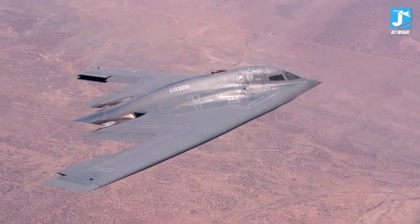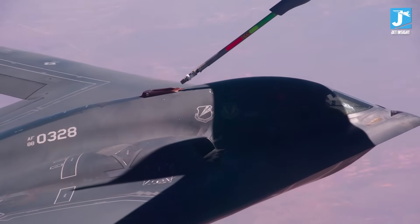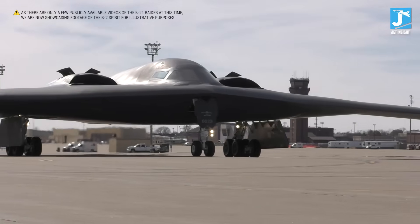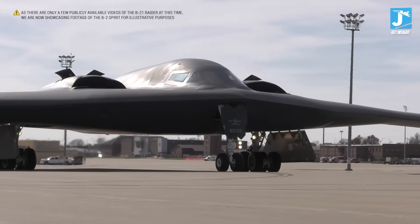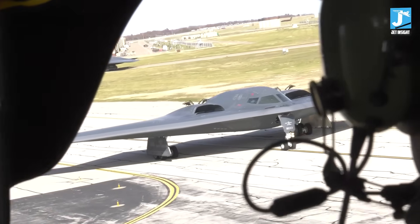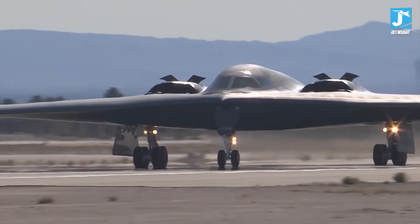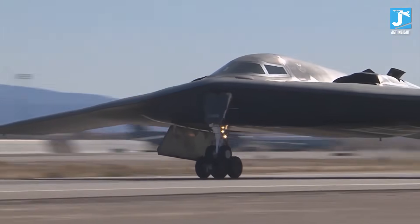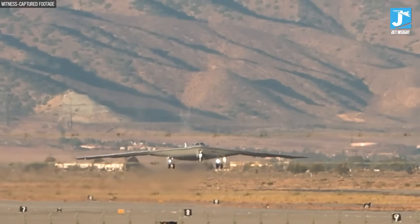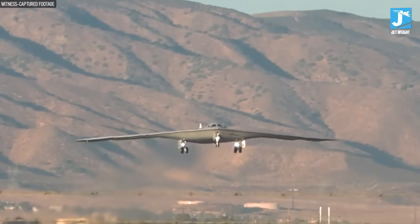This approach cut years off the development timeline and saved billions of dollars. More importantly, it means the B-21 can be upgraded faster than any bomber in history. New threats emerge, the digital twin gets updated first, tested virtually, then pushed to the actual fleet. It's like having a time machine that lets you test the future before it happens. Ground crews use augmented reality tools that overlay maintenance instructions directly onto the aircraft, so technicians can visualize complex tasks and solve problems before ever touching a panel — meaning the B-21 spends more time in the air and less time in the hangar.